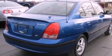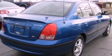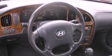Also included are 12-volt power outlets, privacy glass, a passenger side airbag, door reinforcement beams, and power windows.